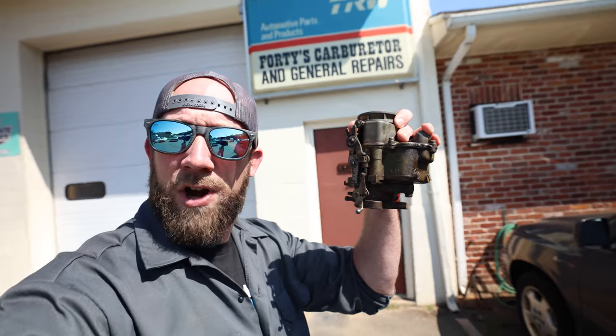Today in the garage, we're going on a field trip. To here — 40's Carburetor and Auto Repair. My buddy's shop, so he can rebuild this carburetor off of old Charlie. Let's go.